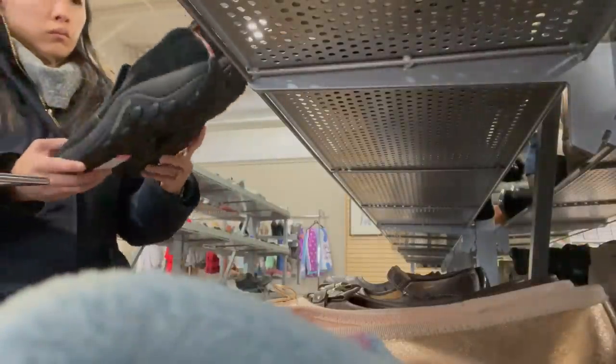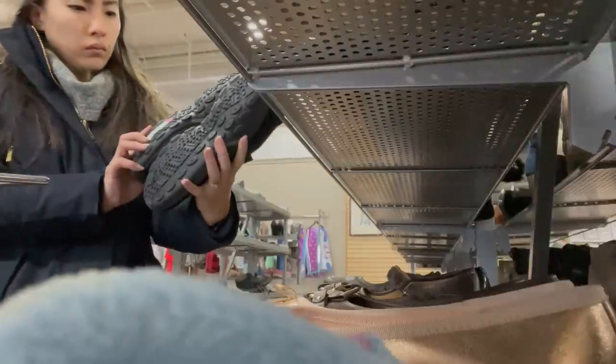I believe this is a pair of Merrells but I ended up leaving them behind because lately they have not been selling very well for me.